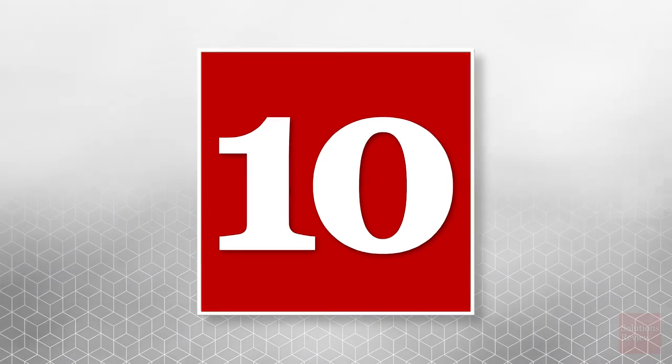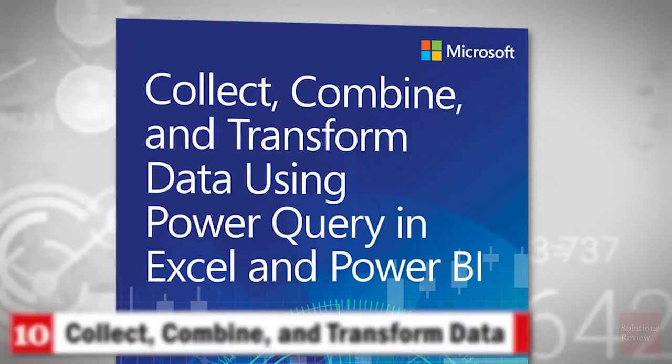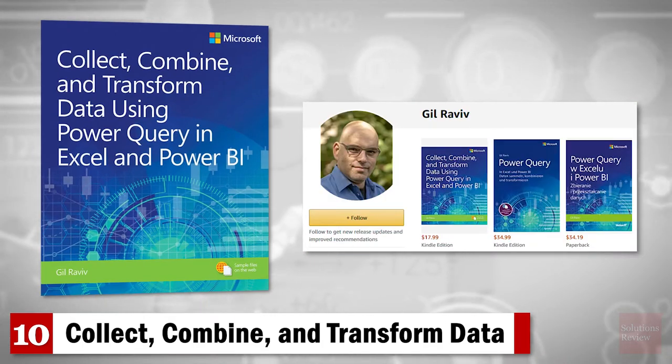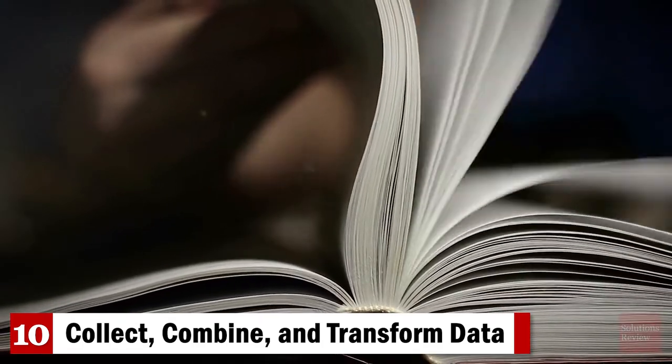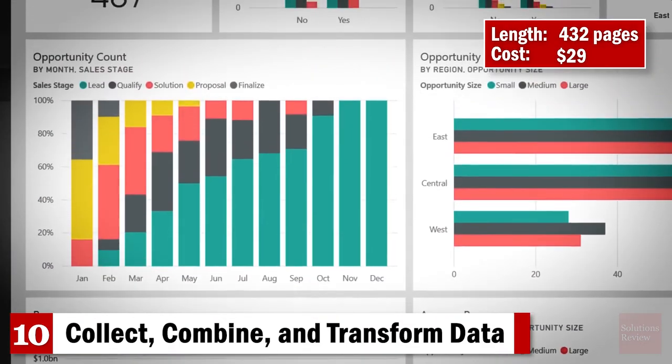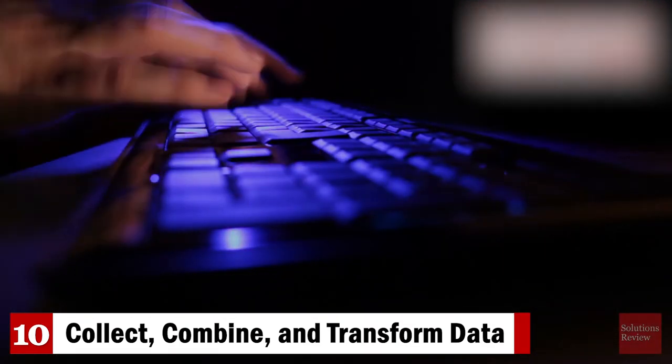Number 10: Collect, Combine, and Transform Data Using Power Query in Excel and Power BI. Leading Power Query expert Gil Raviv will help you make the most of Power Query in this 400-plus page book. Discover how to eliminate time-consuming manual data preparation, solve common problems, avoid pitfalls, and more.